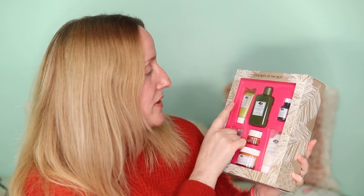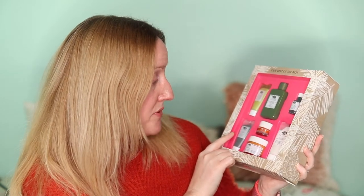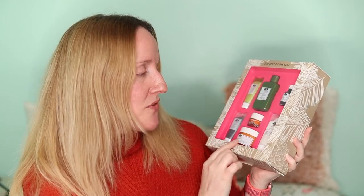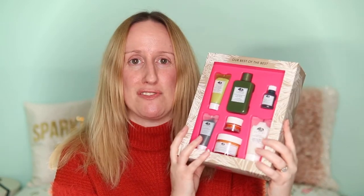The very first thing I'm going to show you is the Best of the Best gift set by Origins. My mother-in-law and her husband bought me this. It comes with the Drink Up Intensive Overnight Hydrating Mask, the Mega Mushroom Relief and Resilient Soothing Treatment Lotion, the Super Spot Remover Blemish Treatment Gel, the Clear Improvement Active Charcoal Mask, the Ginseng Refreshing Eye Cream, the Ginseng Oil-Free Energy Boosting Gel Moisturizer, and the Checks and Balances Frothy Face Wash. Origins was a brand I had put on my list to try in 2020, so I'm really pleased I got this.